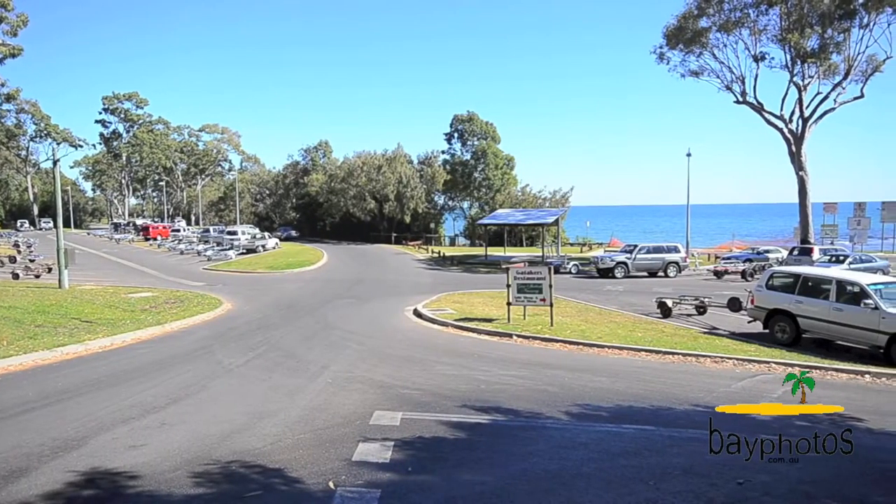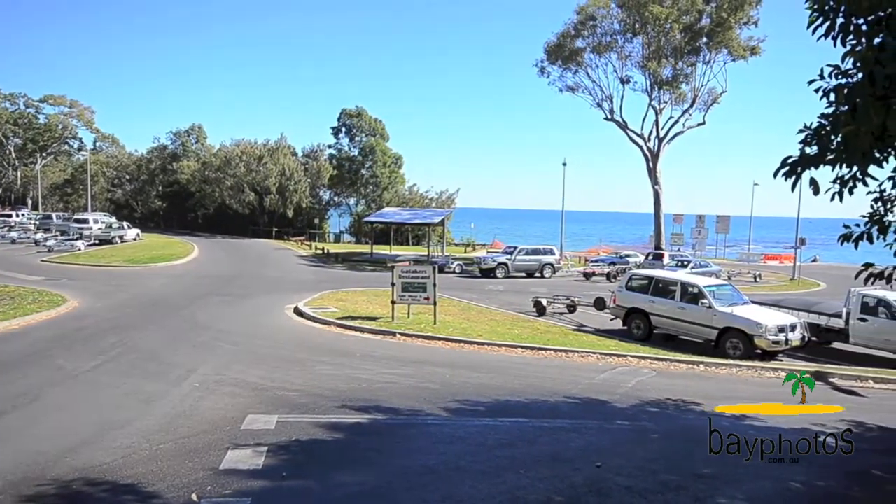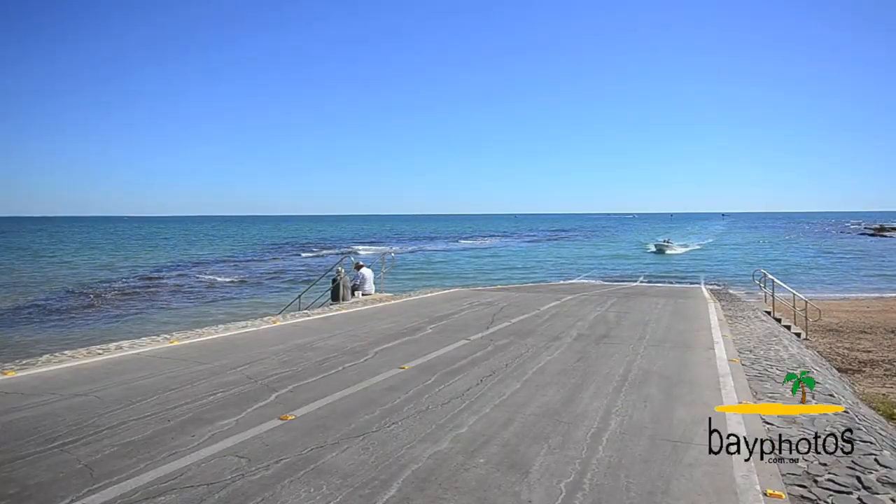Privately located in the quiet suburb of Point Vernon, easy walking distance to Gatticus Bay, close to the beaches, shops, and cafes.